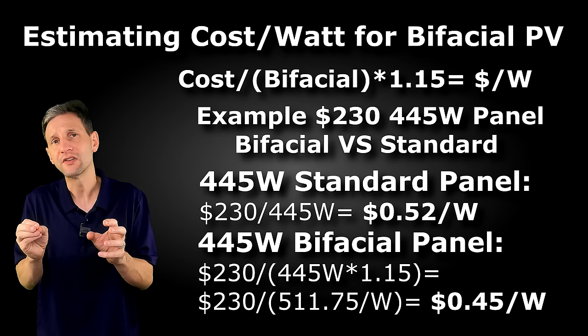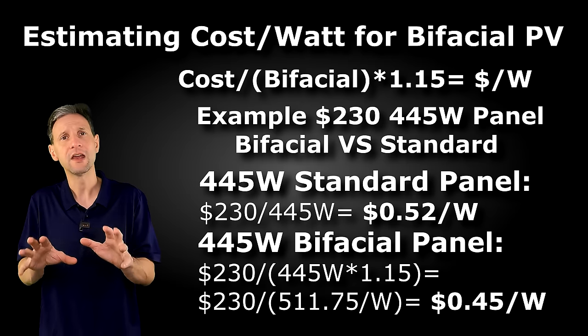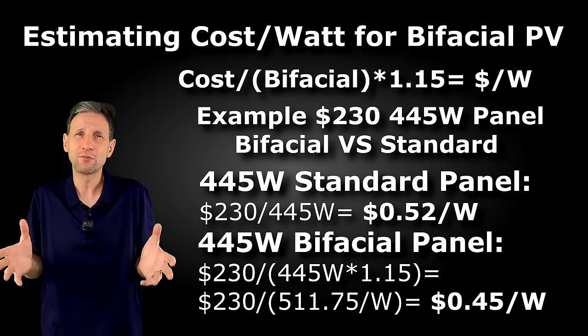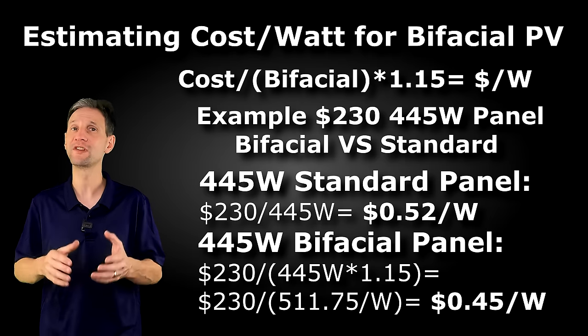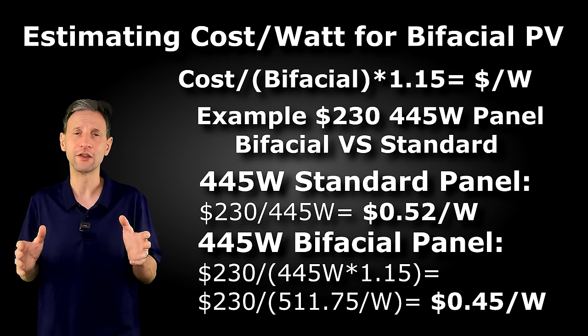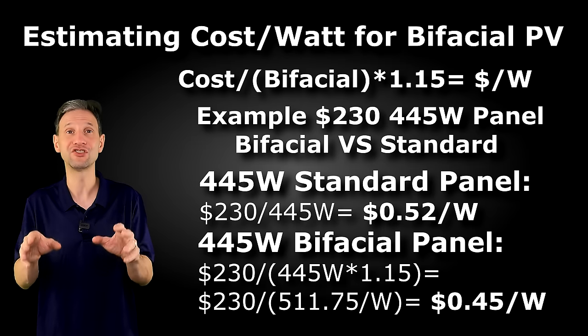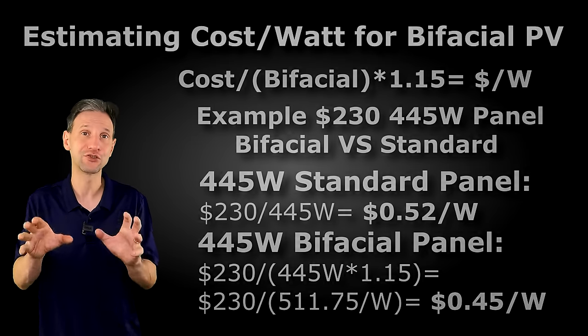From that analysis you'll be able to compare panels and understand how much more power you'll get using these panels. With a 15% boost you'll need fewer panels, which means less racking — so overall it's going to be a benefit in a lot of different ways. It's a quick, simple way to look at the cost per watt as you're searching for panels.